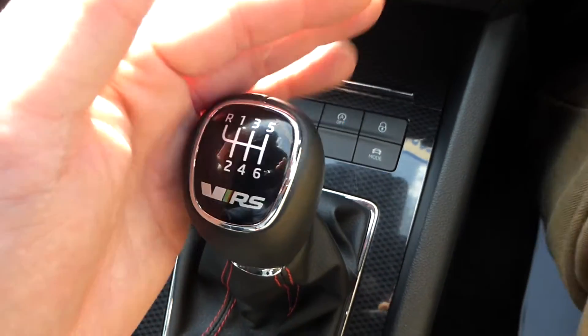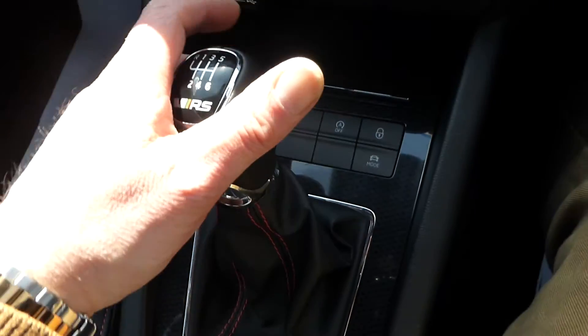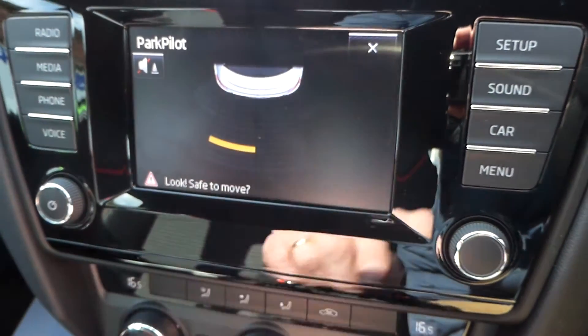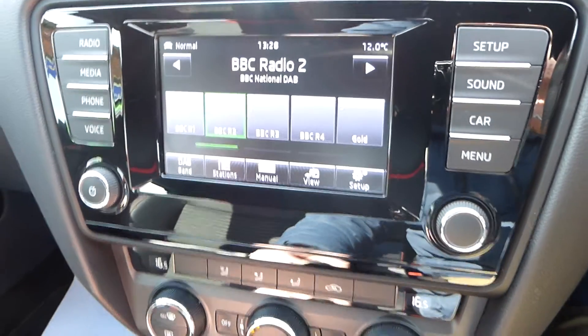It's a very smooth six-speed gearbox, very responsive. Put it into reverse and you get the park pilot coming up on screen showing you the back of the car and how far you are from an obstacle. Once you've disengaged reverse gear, it goes back to the screen it was on previously.